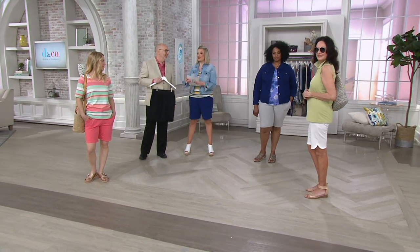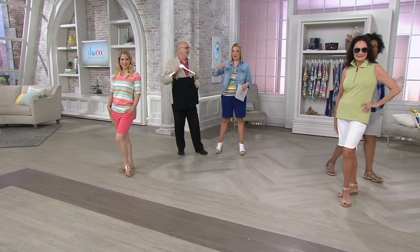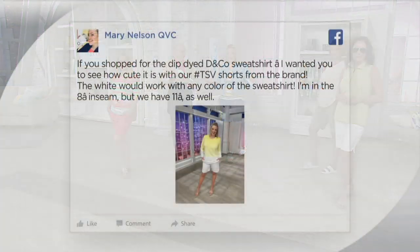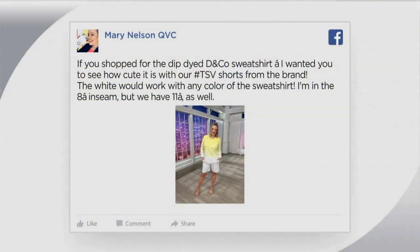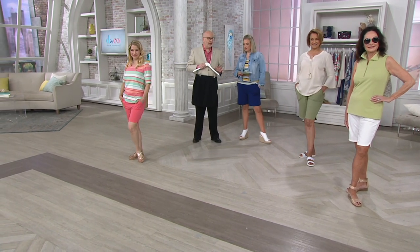Can we talk about the white for a second? When I saw this Today's Special Value in white, my first thought was the dip-dye sweatshirt that so many of us shopped for. The white shorts go with any of the colors in that sweatshirt because they all faded down to white on the sleeves and body. I took a picture in my yellow sweatshirt with the white short before the show today and put it on Facebook — Mary Nelson QVC, you're welcome to look. So many of us loved that sweatshirt — now you can see the complete outfit.